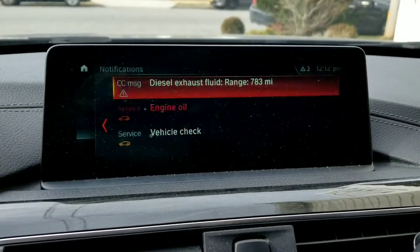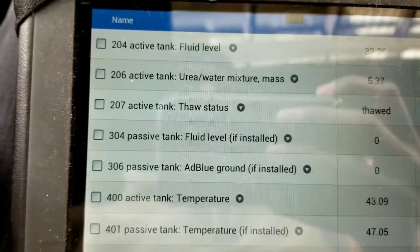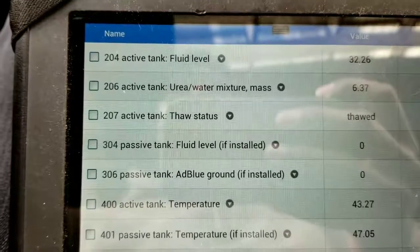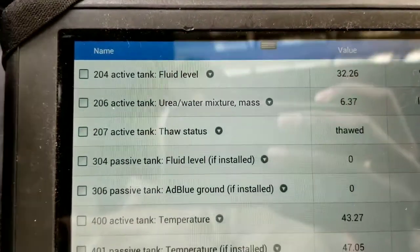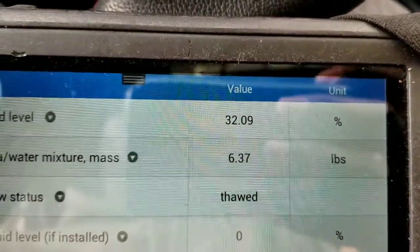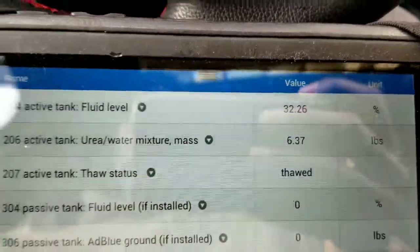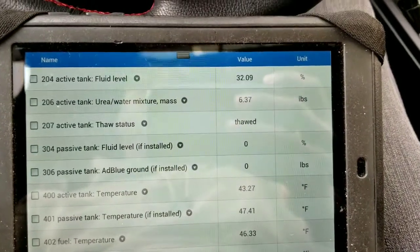We have 783 miles remaining. According to this scan tool — I'm using an RTL Maxxis 905 mini — it's reading 32 percent DEF. What we're going to do is refill the tank and recheck. This is with 700-something miles remaining.